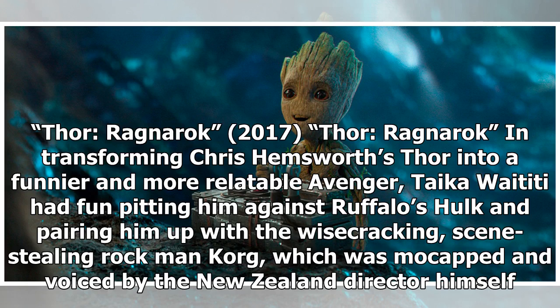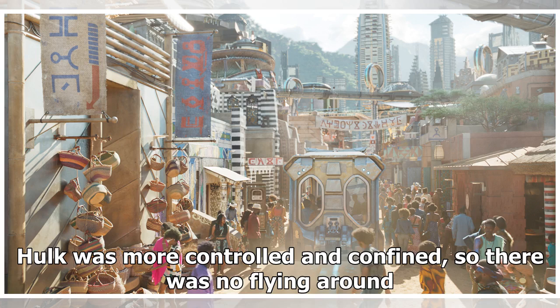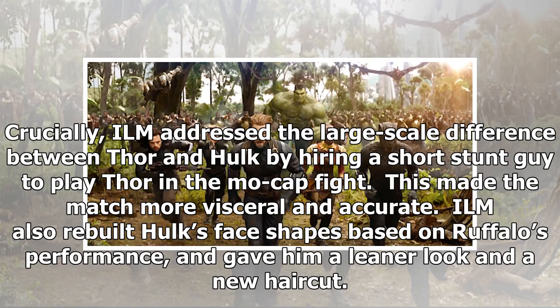Thor: Ragnarok, 2017. In transforming Chris Hemsworth's Thor into a funnier and more relatable Avenger, Taika Waititi had fun pitting him against Ruffalo's Hulk and pairing him up with the wisecracking, scene-stealing Korg, who was mo-capped and voiced by the New Zealand director himself. The gladiator fight between Thor and Hulk required great choreography and finessing by ILM, supervised by Chad Wiebe. Hulk was more controlled and confined, so there was no flying around. ILM addressed the large-scale difference between Thor and Hulk by hiring a short stunt actor to play Thor in the mo-cap fight, making the match more visceral and accurate.